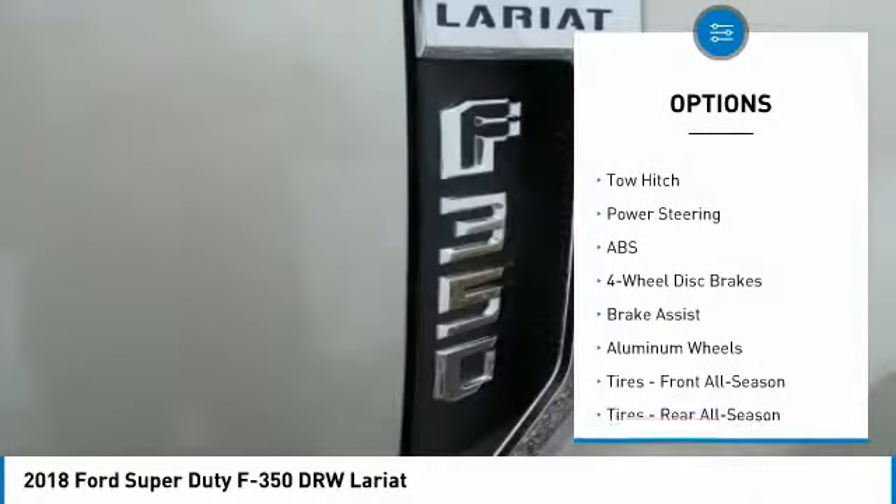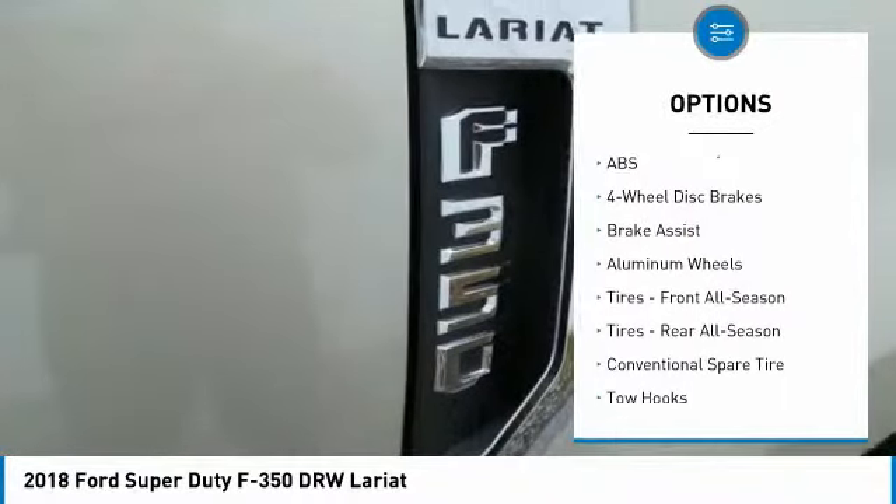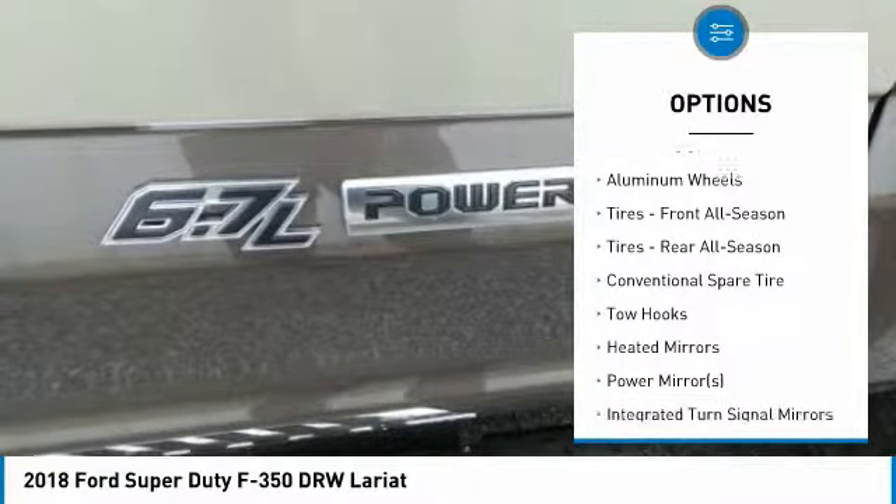Anti-lock braking system, keyless entry, steering wheel audio controls, power passenger seat, tow hitch.